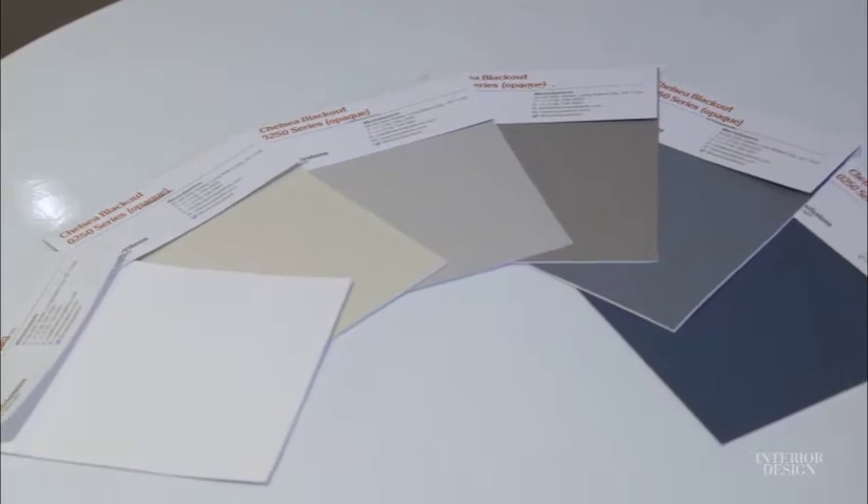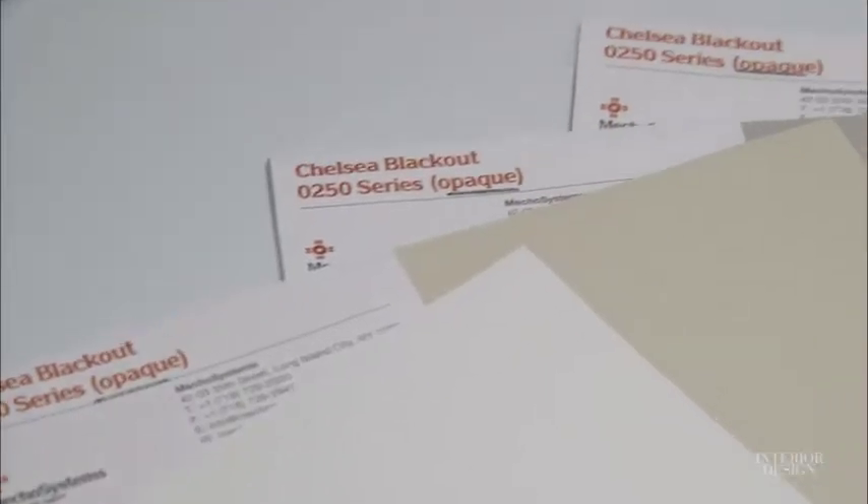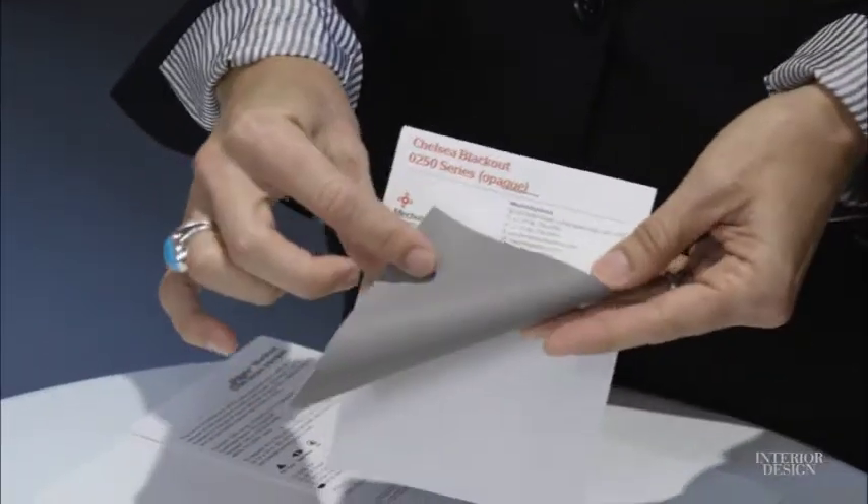What we're showcasing today is our Chelsea shade cloth. Typical room darkening shade cloths will have a fabric front and a white back. Well, Chelsea — another fabric that's the first of its kind — has a graphite back.